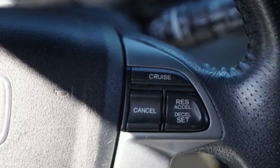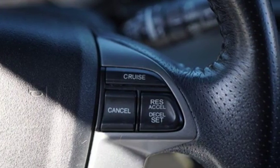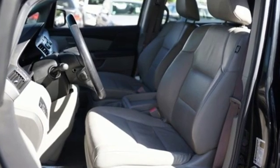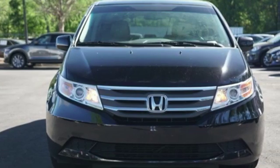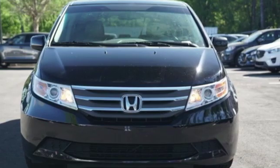Of the Odyssey's interior, Popular Mechanics describes it as astonishingly comfortable, very versatile, and exceptionally high quality. Honda has a world-renowned reputation for reliability. Take it for a test drive today.